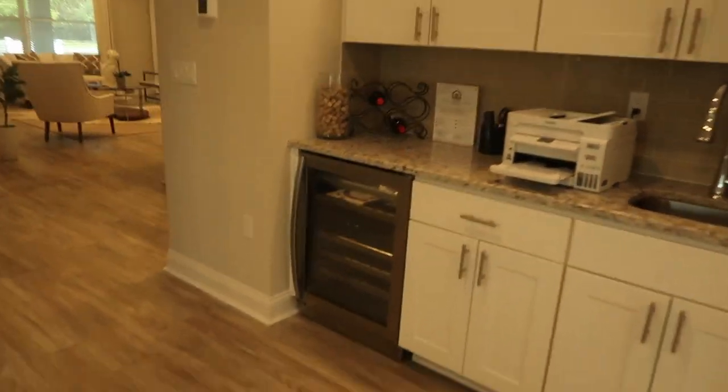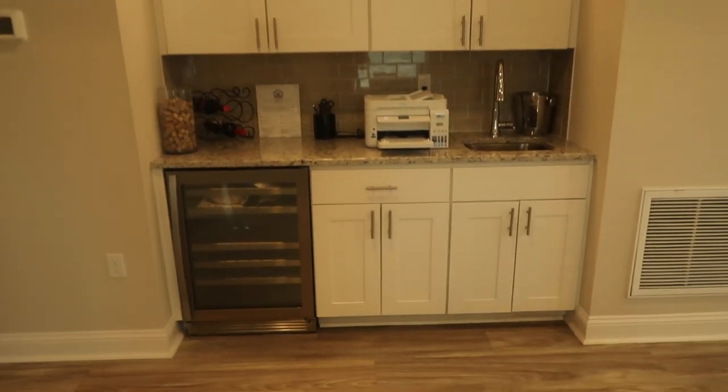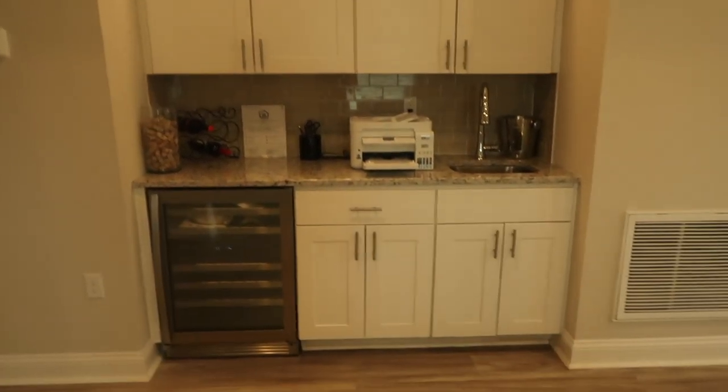We have a wet bar — really good for hosting if you like to host. If you decide not to do this selection, you would just get a closet.